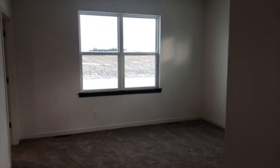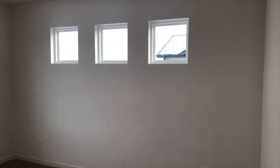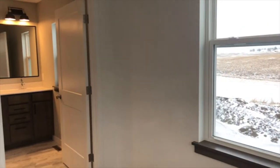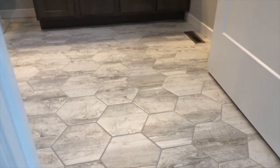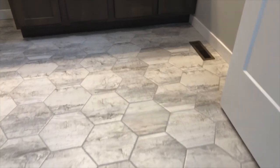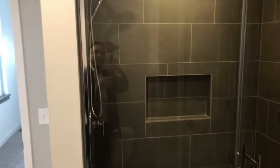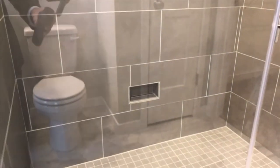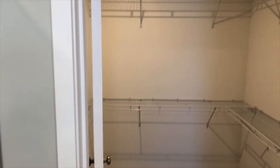And then a nice large master suite. We have some cool square transom windows above where your headboard would go. Into this awesome master bathroom — the hexagon tile floor is a ceramic tile, really cool. This really awesome tile shower with dual shower heads, cool niches built in, a seamless glass shower door, and a great walk-in master closet.